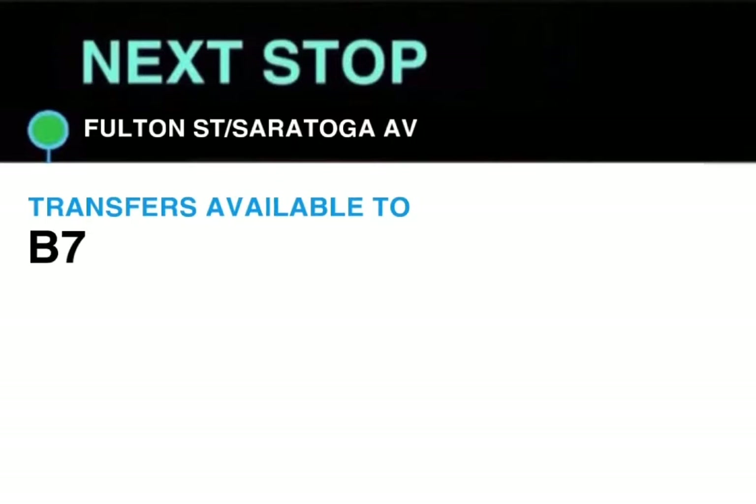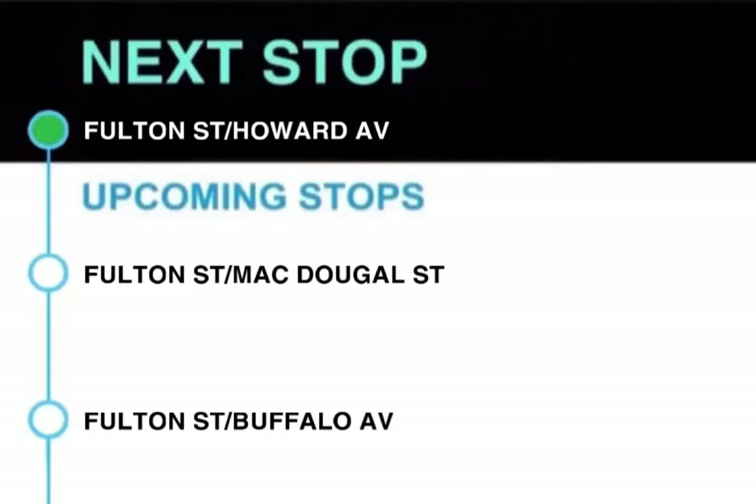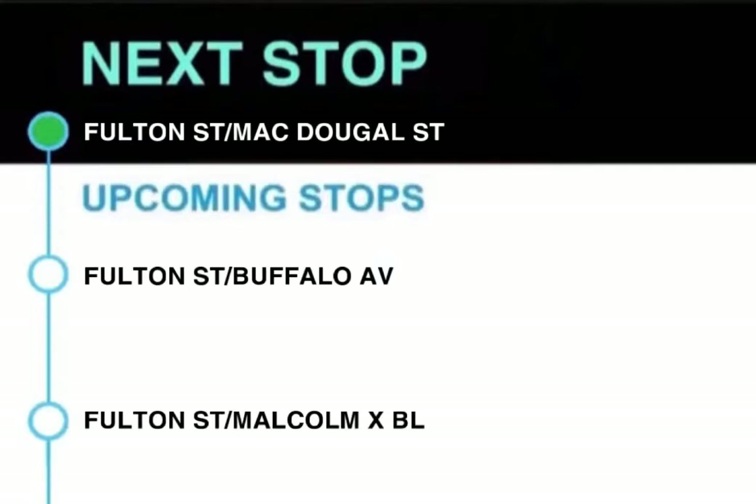This stop is Fulton Street and Saratoga Avenue. Next stop, Fulton Street and Howard Avenue. This stop is Fulton Street and Howard Avenue. Next stop, Fulton Street and MacDougall Street. Transfers available to M99 and B47. This stop is Fulton Street and MacDougall Street.